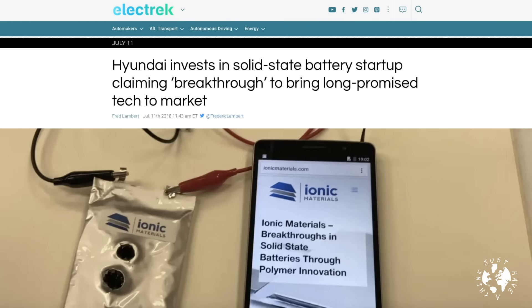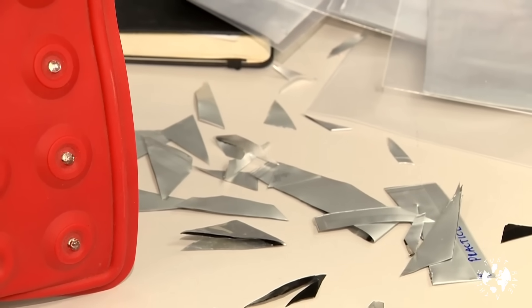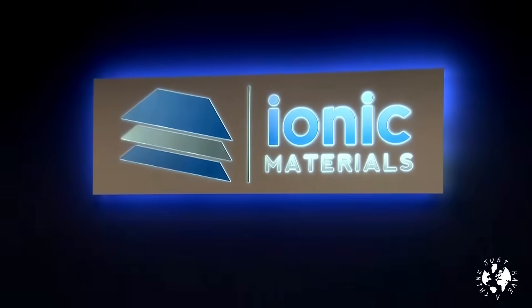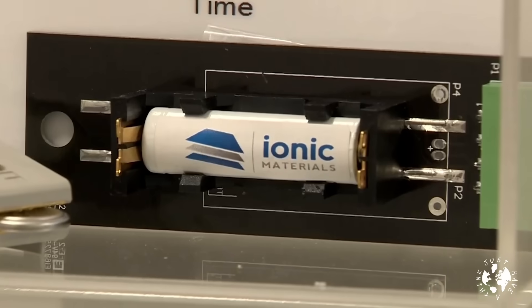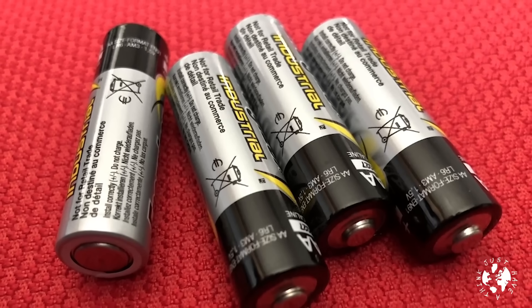Then you've got Hyundai in South Korea, and they seem to be really taking a lead in developing all available options for clean energy and transport. They've invested in Ionic Materials, a US-based materials technology company developing a solid polymer electrolyte that they claim will enable low-cost and high-performing solid-state batteries. No firm dates for release yet, but watch this space.